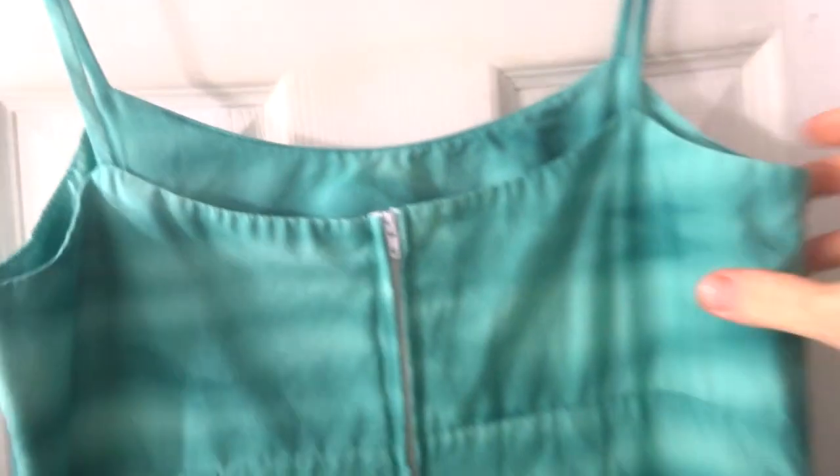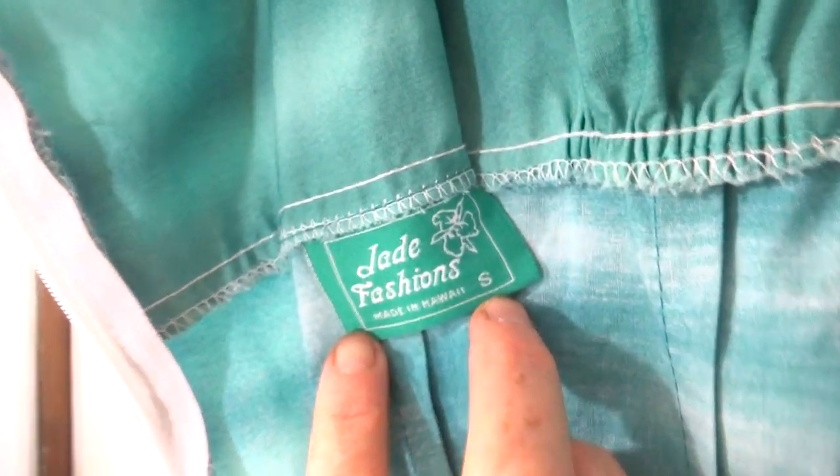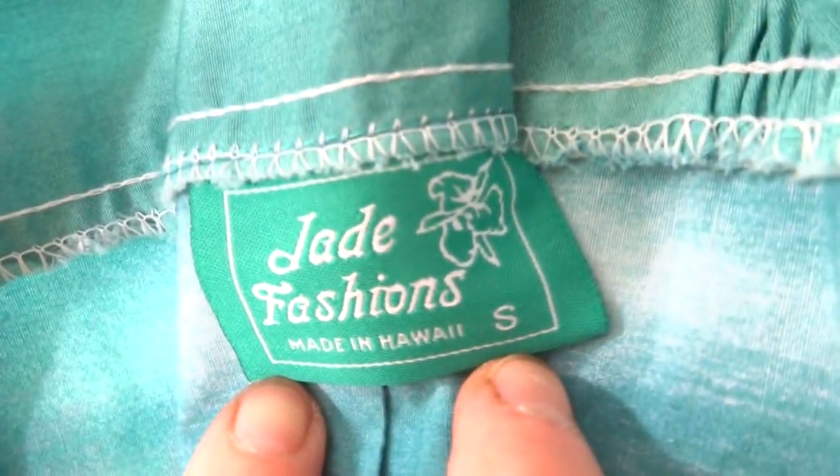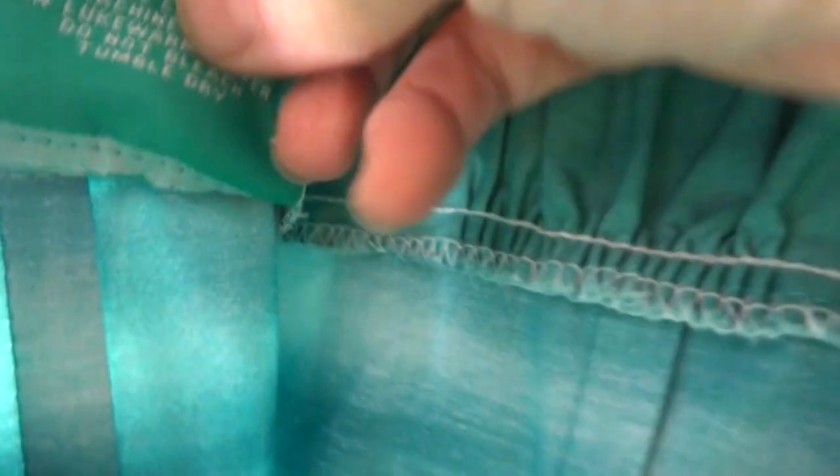There's 100% cotton, if I didn't say that. It's made in Hawaii. Let's turn it around. You got the zipper — long zipper — it goes down past the waist so it's easy to get into. See right here, Jade Fashions.